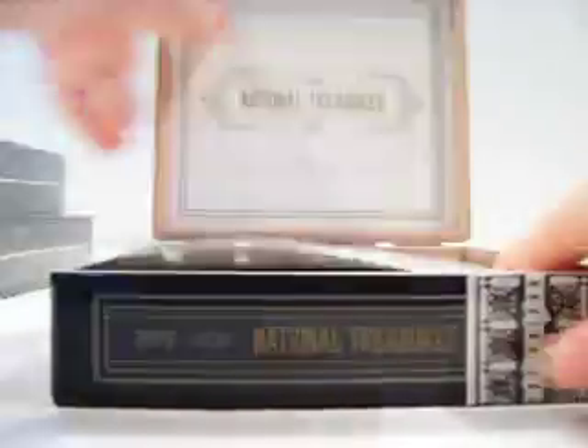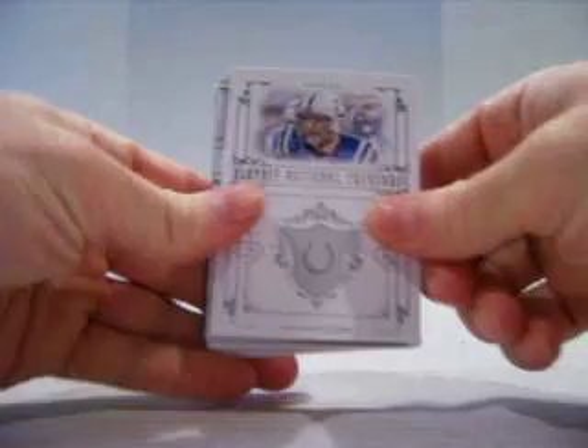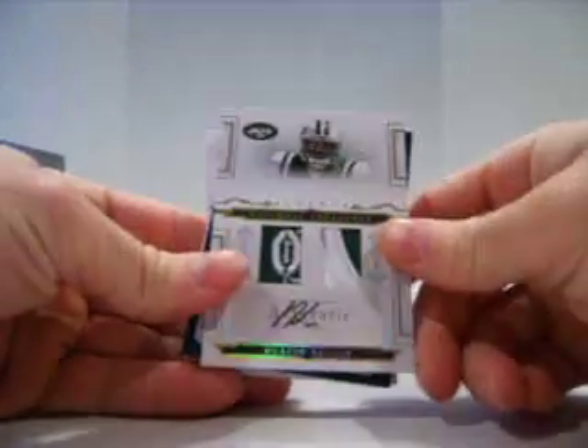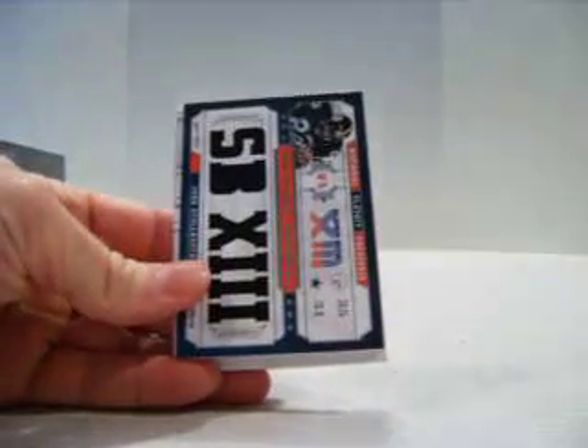Thank you all for joining. Box number one. For the Colts, Dallas Clark base, out of 99. For the Jets, that is pretty, pretty nice — the dual patch auto of Dustin Keller, pretty nice patches, and that is number one of 10.